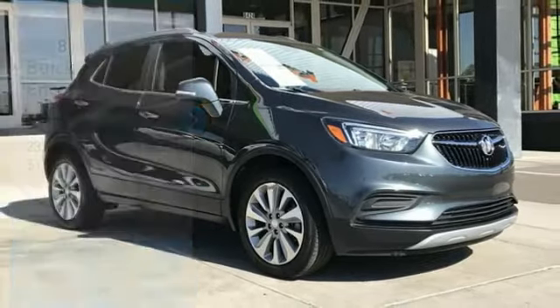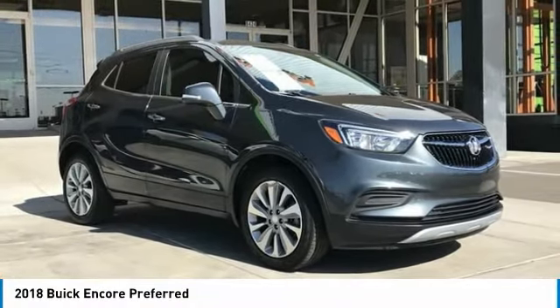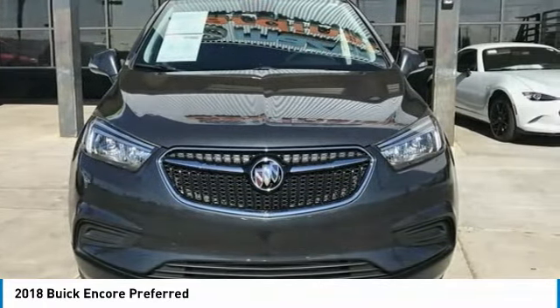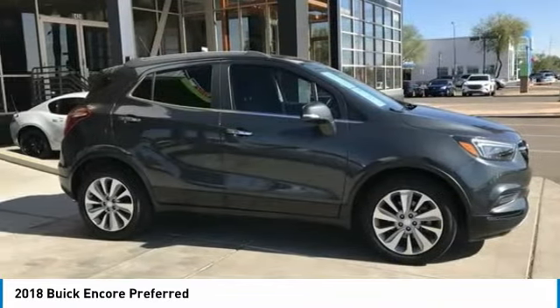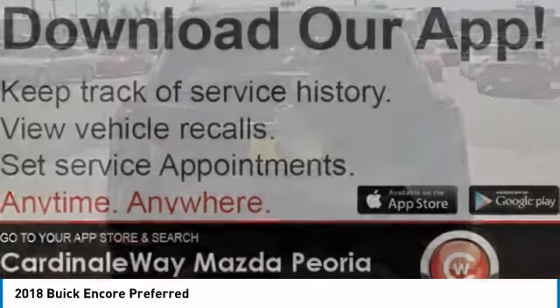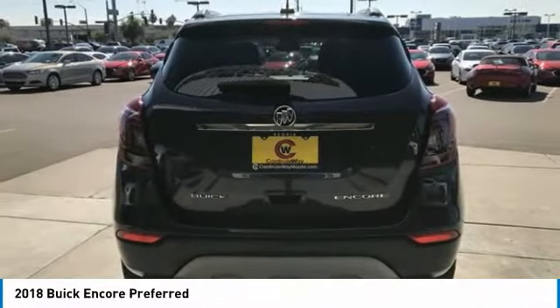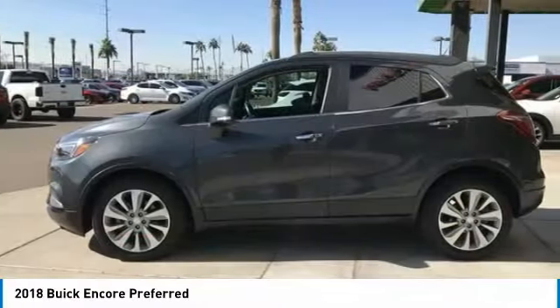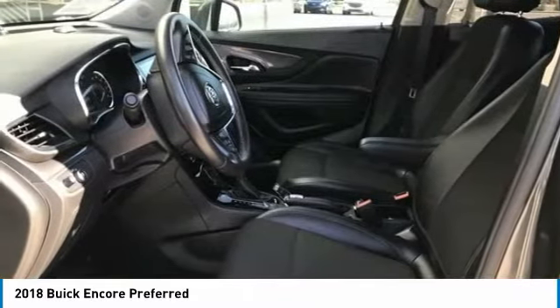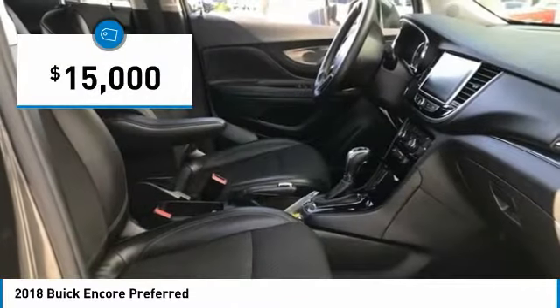You are going to love the 2018 Encore. The Encore captures Buick's traditional strengths while demonstrating luxury and style in a petite size. It's amazingly quiet at freeway speeds and the suspension engulfs pavement imperfections, providing passengers with a pampered ride. Standard features that would make any car owner smile, and it is priced below $15,000.